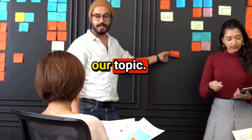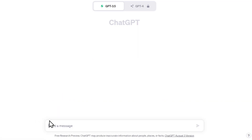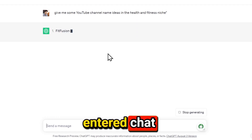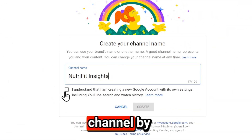Alright, let's get back to our topic. First of all, we need to find the name of the YouTube channel. So I go over to ChatGPT and say: give me some YouTube channel name ideas in the health and fitness niche. As soon as I entered that, ChatGPT gave me some channel name ideas. Out of these, I like this one, so I will go to YouTube and create a new YouTube channel by its name.